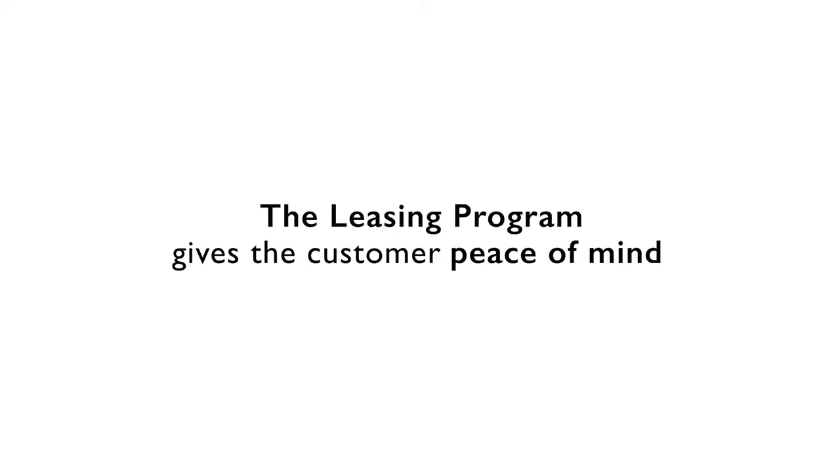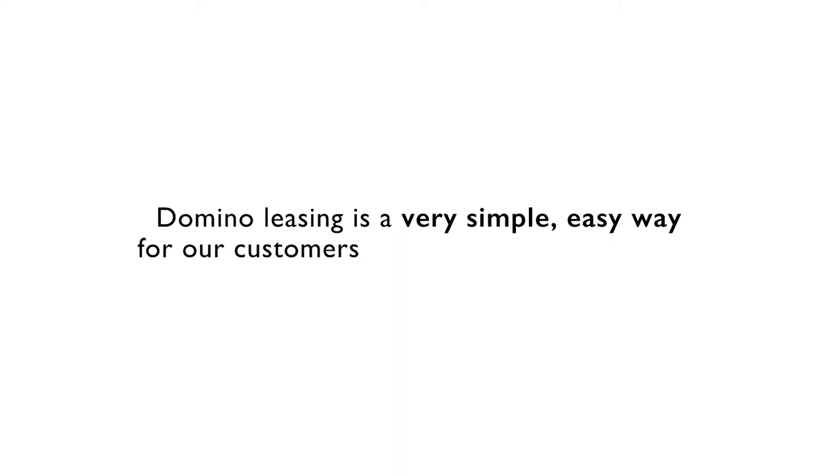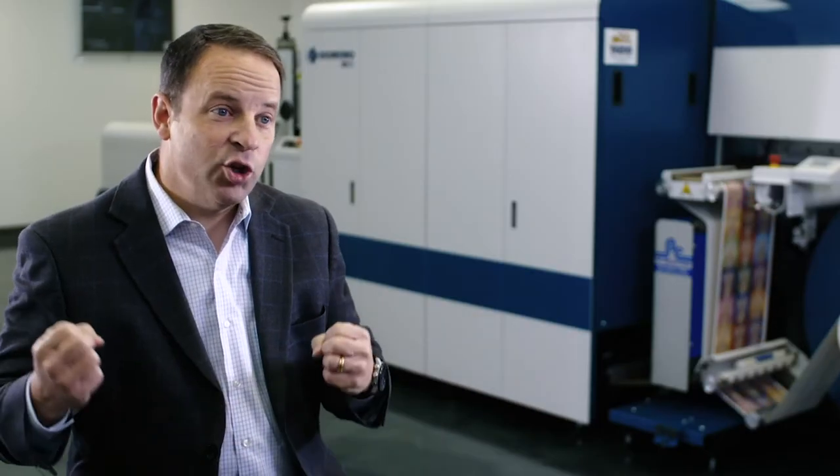Some of the benefits that we found why people choose Domino Leasing: we offer flexible leasing for three or five years. It gives them the potential to upgrade their equipment and we can encompass a service contract within that as well. It gives the customer peace of mind because it gives them a fixed cost and a nice comfortable feeling. The leasing program is a very simple, easy way for our customers to get into this technology and it doesn't take a huge cash outlay to get into the business to begin with.